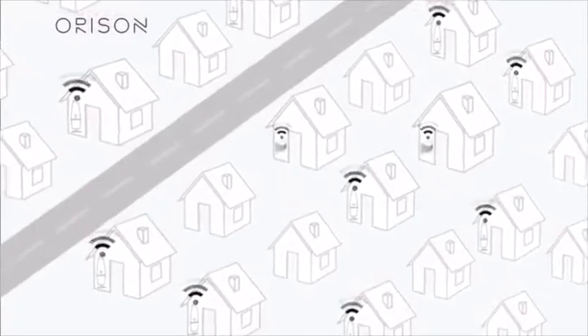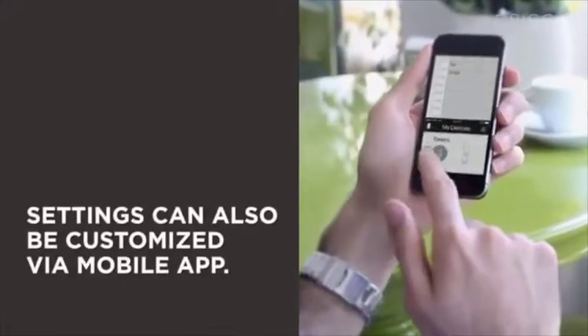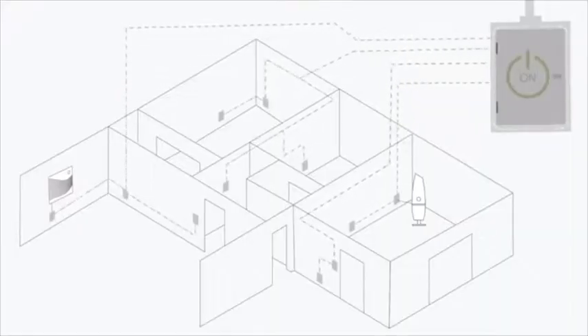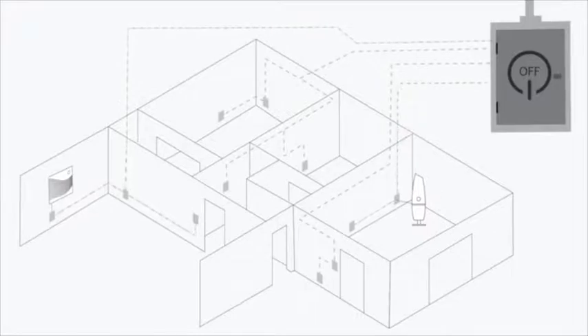Orison optimizes times of charge and discharge automatically by communicating wirelessly with our cloud, which monitors utility rates, peak demand charges, weather, blackouts, as well as the health of the Orison unit. During normal operation, Orison provides power to any energy demand within your home. In the event of a grid failure, Orison ensures the power that you stored never leaves your home.